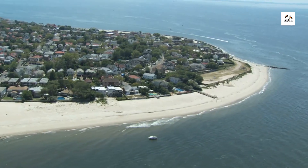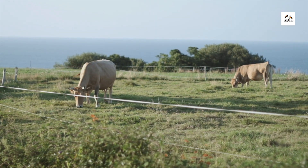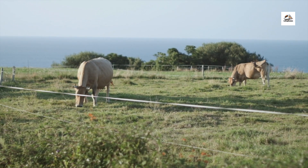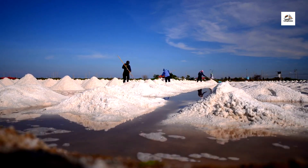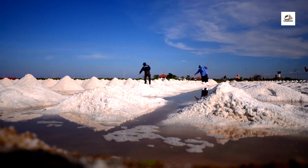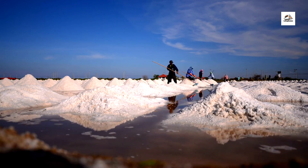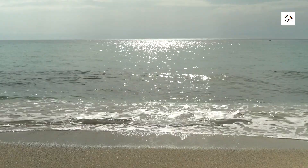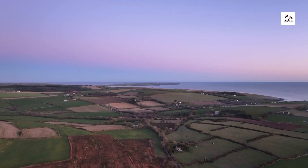Despite the harsh coastal conditions, agriculture thrives in East Frisian thanks to innovative farming practices and resilient crops. Salt-tolerant vegetables such as samphire and sea kale are cultivated in coastal fields, while sheep graze on salt marshes, contributing to the region's agricultural diversity and sustainability.